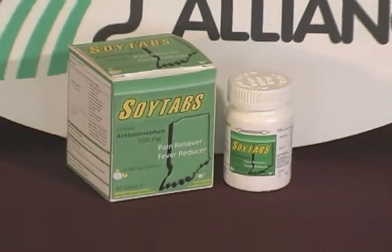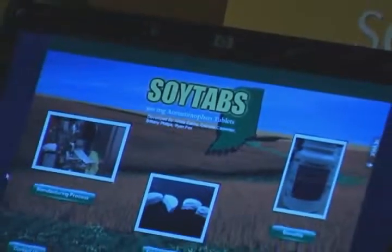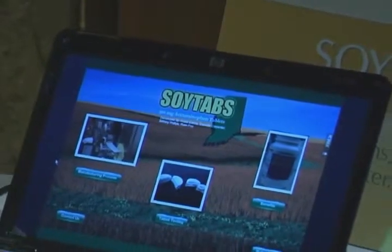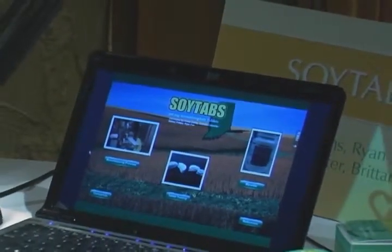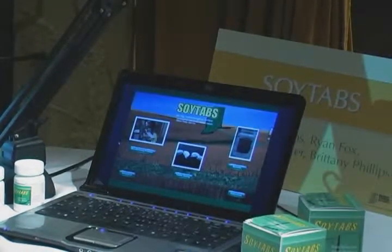And then there were SoyTabs. SoyTabs is a pharmaceutical tablet, very similar to Tylenol, and it uses soy concentrate as an excipient. A lot of tablets can't just compact the active ingredient, which is acetaminophen — they can't just make a tablet out of that. They have to add what are called excipients to the active ingredient just to help it bind together.